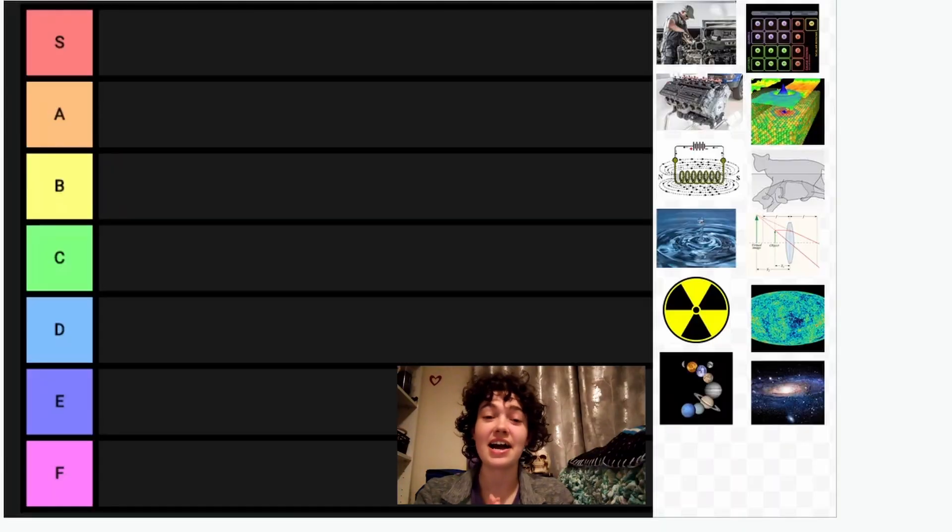Let's start off with mechanics. I didn't actually know what kind of picture I should use, so I decided to use a picture of a mechanic, which I guess counts. I would say mechanics is an all-around very decent subject. It's a good test of your physics understanding because it's quite basic, but also it tests a lot of logic that you would use in the everyday world. So if you've got a good understanding of mechanics, you'd understand physics pretty well.